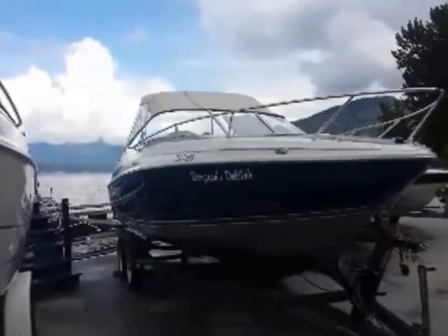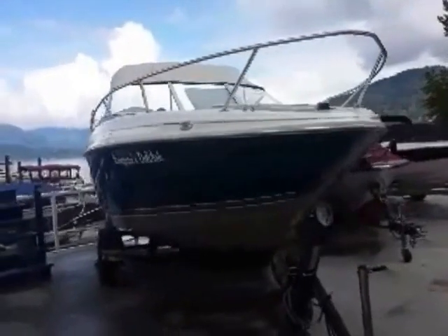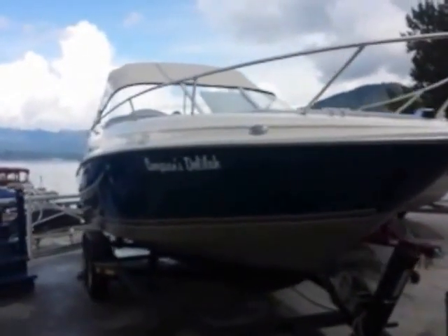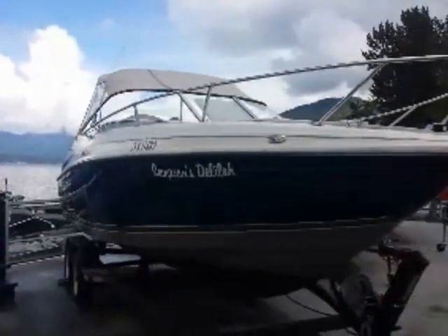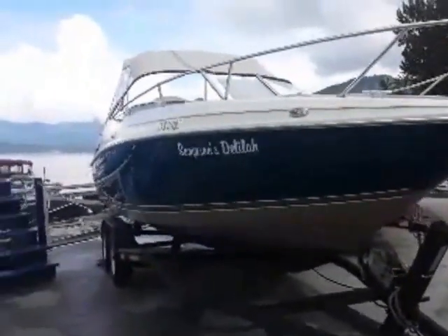So there you have it — a 1996 Maxim 2300 SC with a 5.7 liter MerCruiser, closed cooled, mechanically inspected, detailed, and in overall very good shape. We're asking $14,490. Thanks again for coming by ShoeSwapMarina.com.